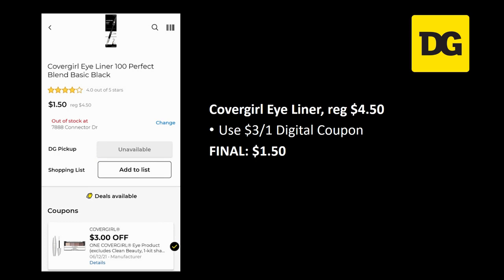We still have the CoverGirl eyeliner deal — as soon as one coupon disappears, a new one appears. It's regularly priced $4.50 and we have a three off one digital coupon, making the final cost just a dollar fifty.